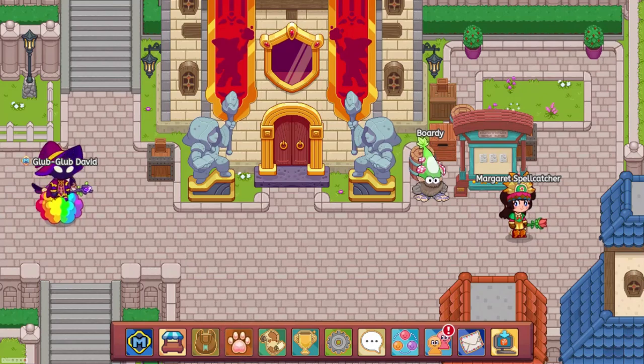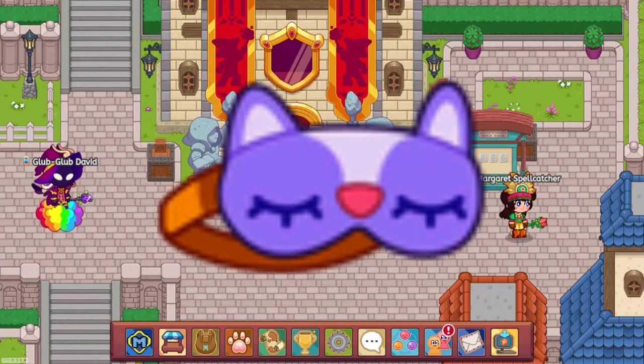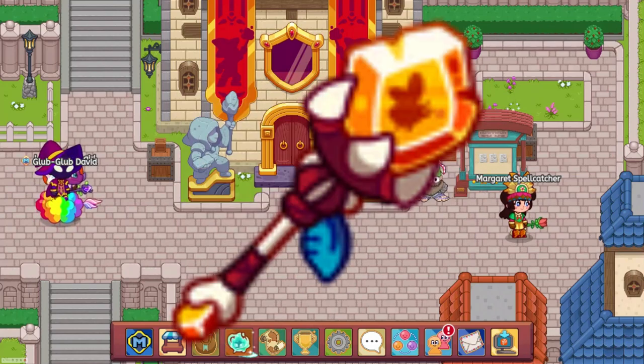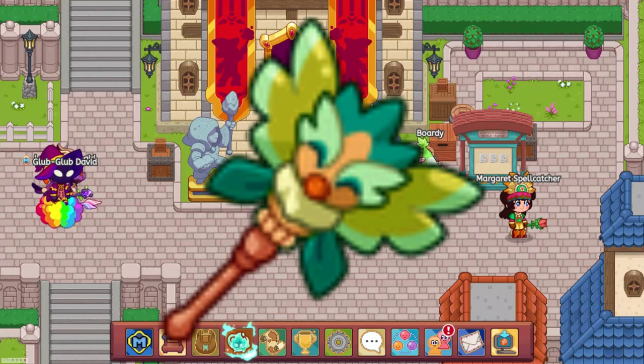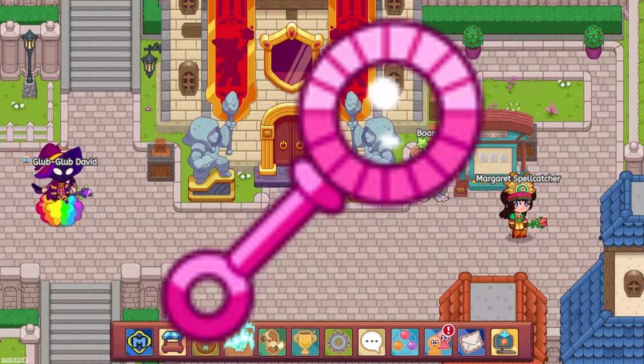New unobtainable items were also added to the game, such as the Science Set, Fall Leaves Clip, Mask of Nine Lives, Amber Wand, Mystic Bubble Wand, Earthbird Wand, Firebird Wand, Teddy Bear Axe, Fiery Wing, and Pink Bubble Wand.